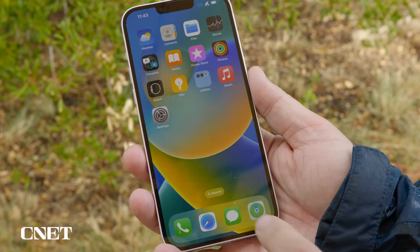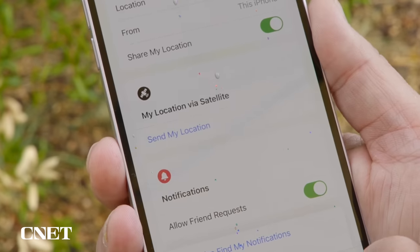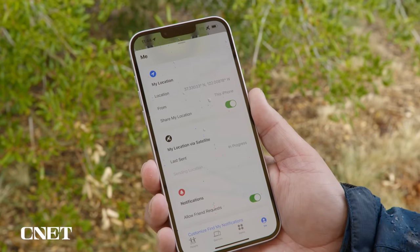There's also one other way to use satellite connectivity on your iPhone: sharing your location to let loved ones know where you are without messaging. In the Find My app, tap Me, and when you expand the tab you'll see a new section called My Location via Satellite. Tap Send My Location.